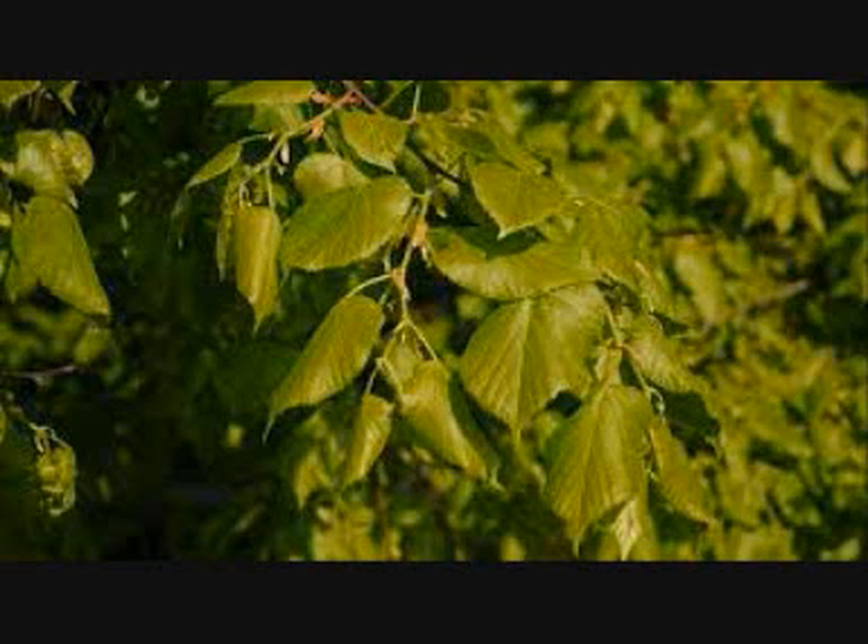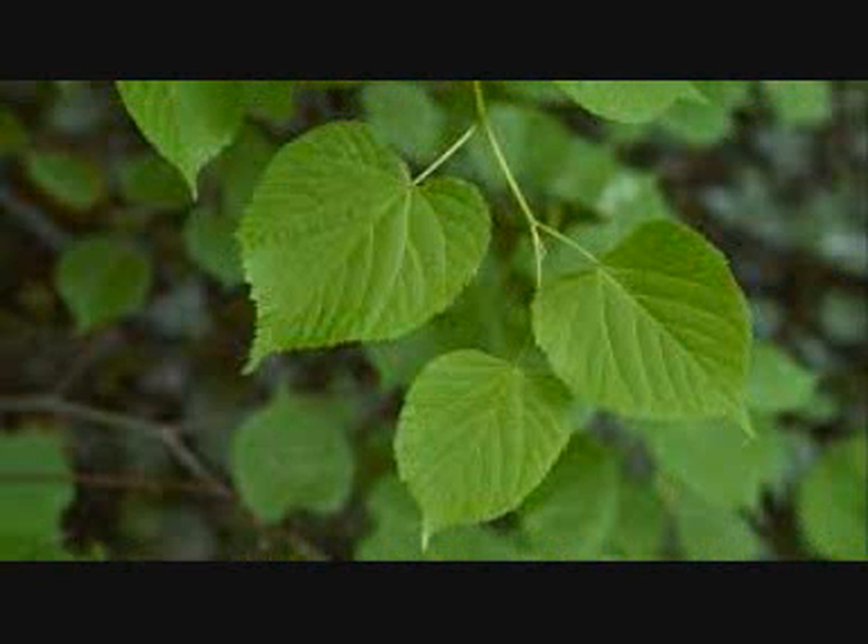The common lime flowers in July and fruits in September. Their lightly heart-shaped leaves have tufts of hair on the underside.